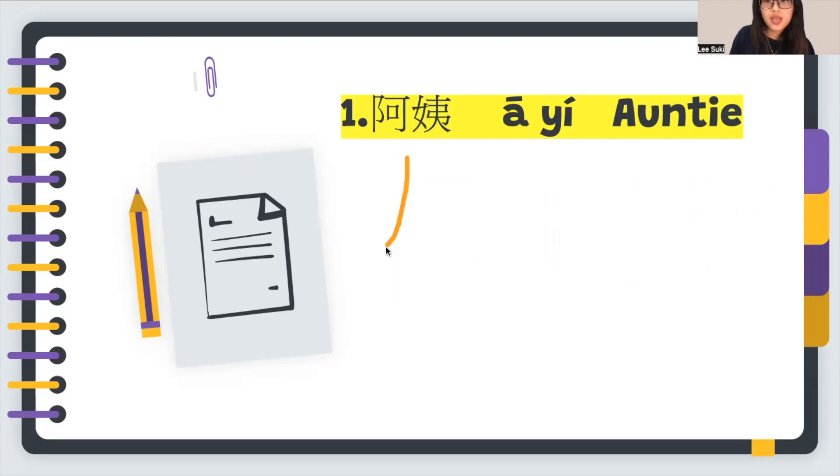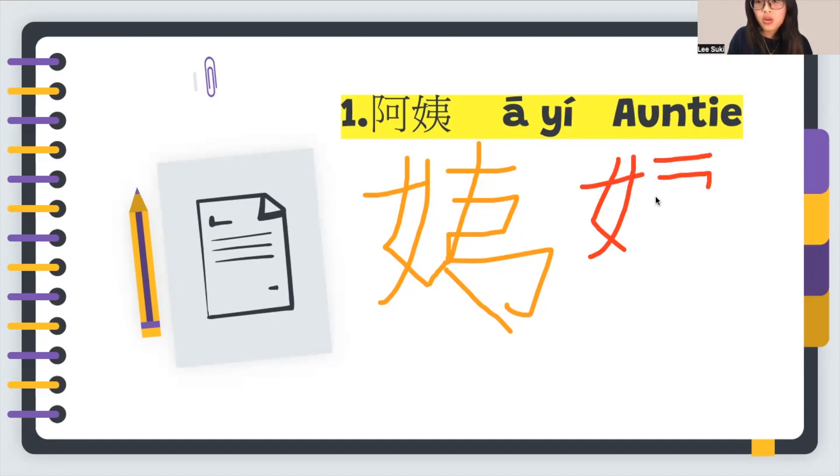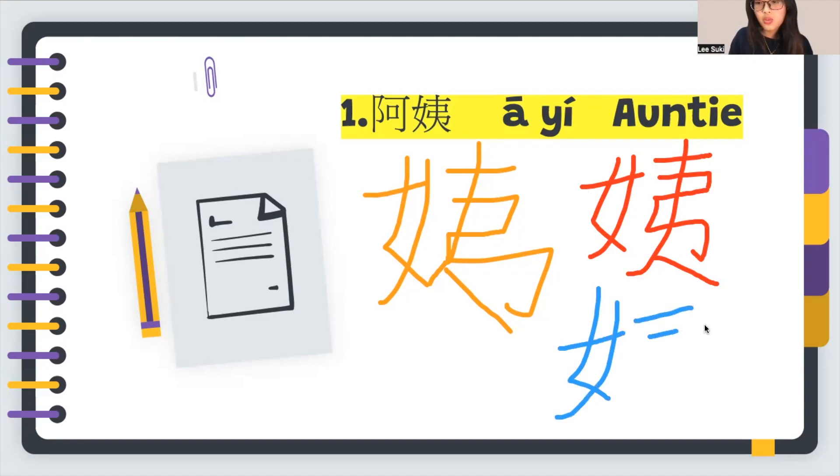Now it's time to write 姨. As 姨 refers to a lady, there is a girl radical on the side. It has nine strokes: one, two, three, four, five, six, seven, eight, nine. Let's write it together one more time — it's a little bit challenging, but don't be afraid. Get your pencil ready!